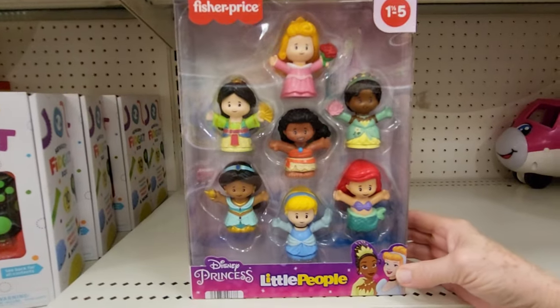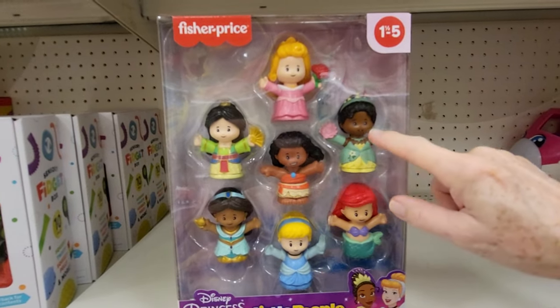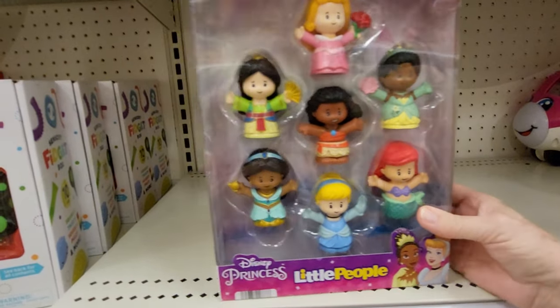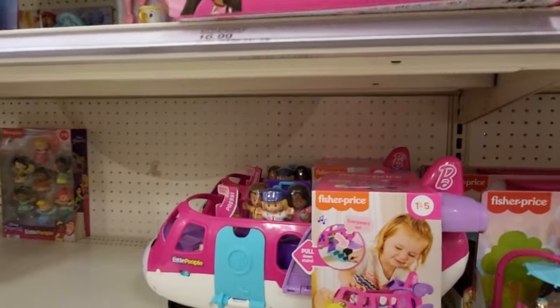They also have Disney Princess Little People, and they have the princesses. Oh, I see Moana and Tiana and Ariel. This is a nice one. This one is $21.99. Let's see what else they have.